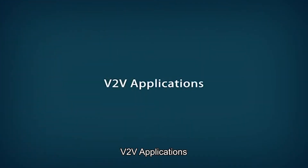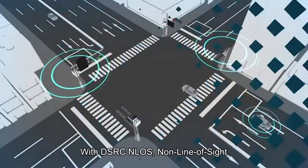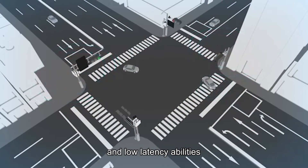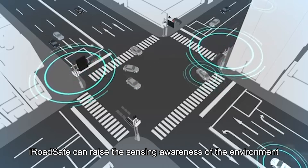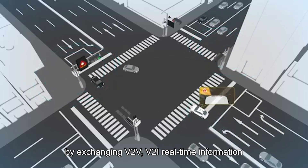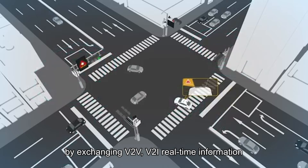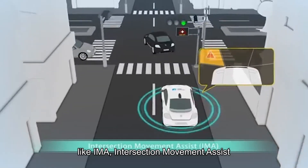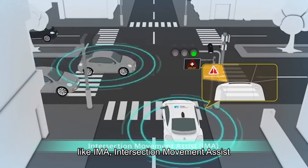V2V applications. With DSRC ANLOS non-line-of-sight and low-latency abilities, iRoadSafe can raise the sensing awareness of the environment by exchanging V2V and V2I real-time information, and can provide safety warnings like IMA, Intersection Movement Assist.